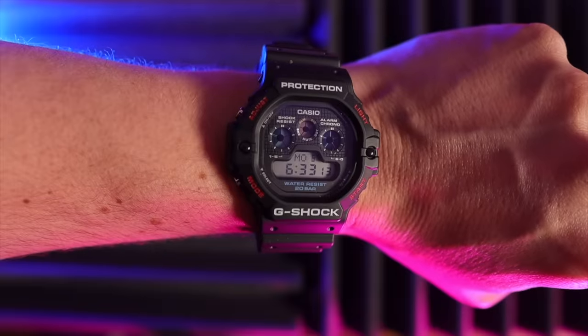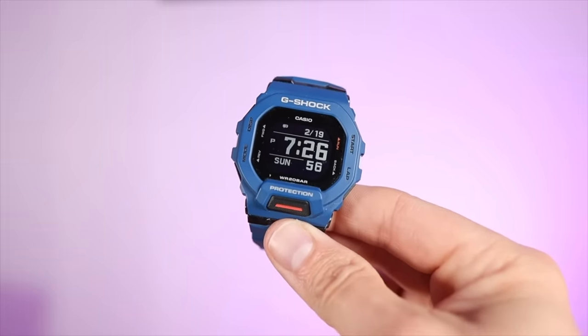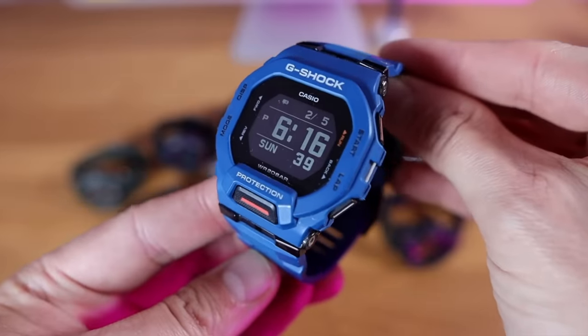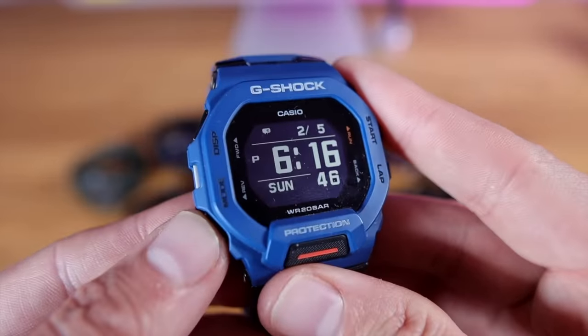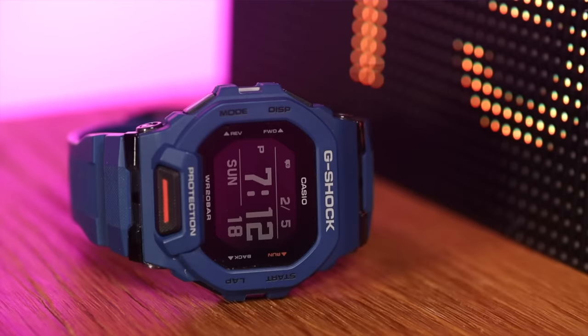Last but not least, a watch I absolutely love — I didn't think I would, being quite an old-fashioned type of guy. But I've found it very hard not to wear it: the beautifully modern GBD-200. Even though the case resembles a G-Shock square, it looks absolutely far from vintage. The screen has a MIP display — Memory In Pixel — like you'd find in old Nokia phones, but the legibility completely blows every other G-Shock I own out of the water. For anyone with dodgy eyes, this is incredible.